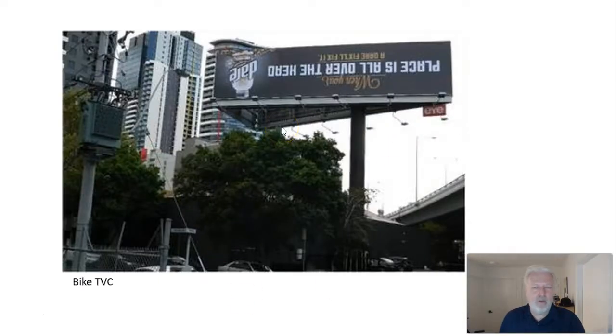This extended to outdoor advertising as well — including a billboard deliberately hung upside down. They also produced a whole bunch of 15-second commercials where people just did silly things. Let's have a look at one of those now.